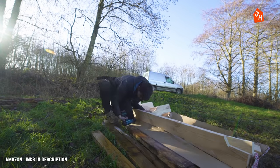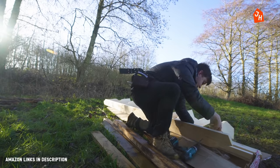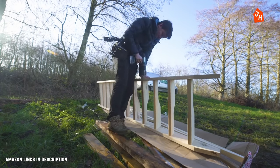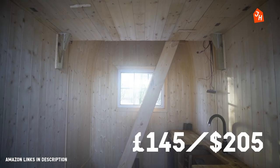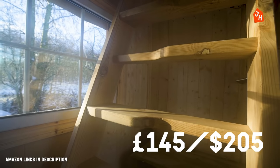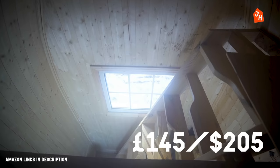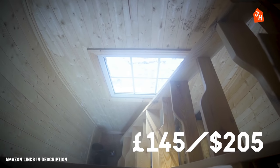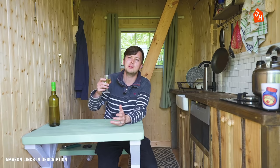I actually cheated and bought these stairs. It's the only thing made out of wood that I didn't build myself and I do feel a bit guilty about it. But they were only £144, they fitted perfectly, they were within building regs, they've got alternating steps — it's exactly what I wanted so I'm pretty happy with that. They're perfect. It's like it was built for it. I'm sure if I had done it myself it probably wouldn't have been as good.